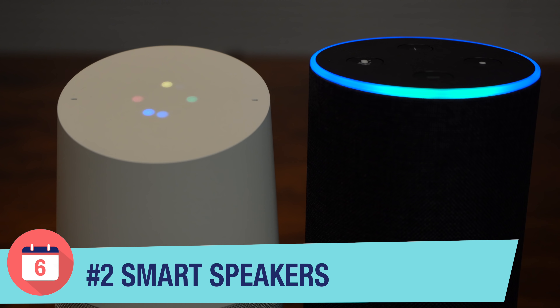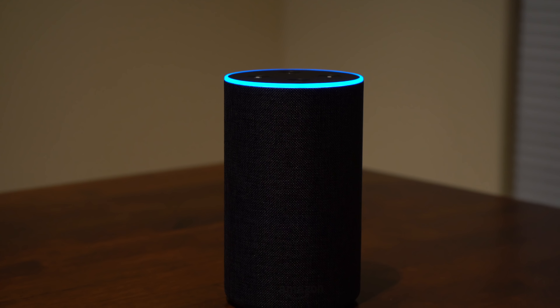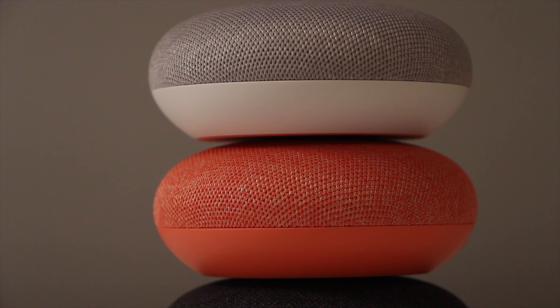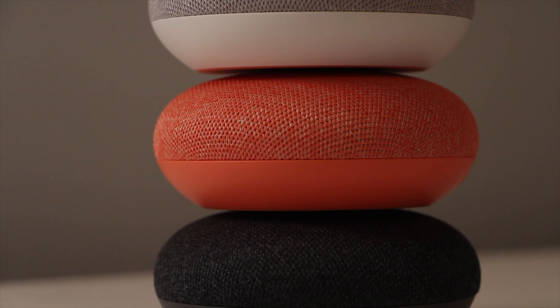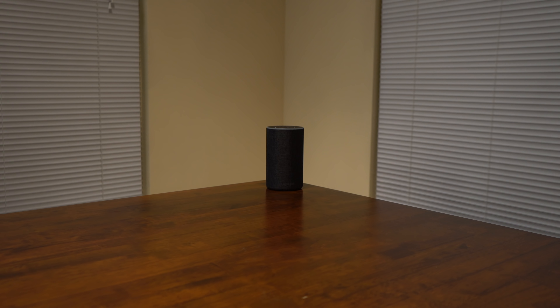Number two: smart speakers. Smart speakers with an assistant have become one of the most important devices in technology over the past few years, and in my opinion they're one of the most versatile, low-cost tech gifts you can get someone this year. Whether you choose an Amazon Echo, Google Home, or Google Home Mini, you can't really go wrong. These speakers can do so much — they can play music from various streaming services like Spotify, Amazon, YouTube Music, Pandora, and others.